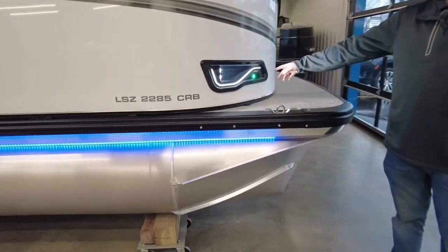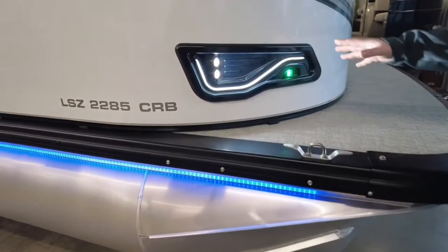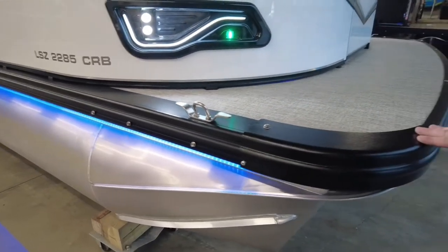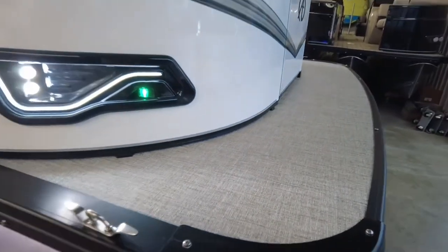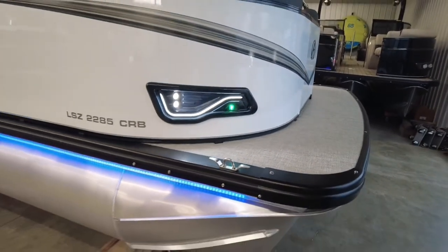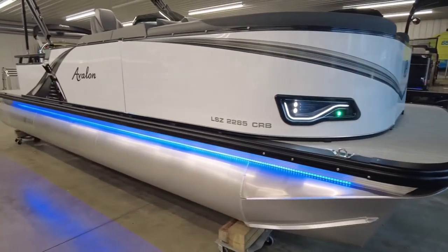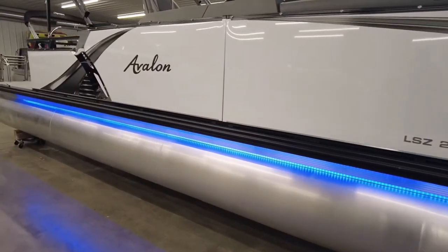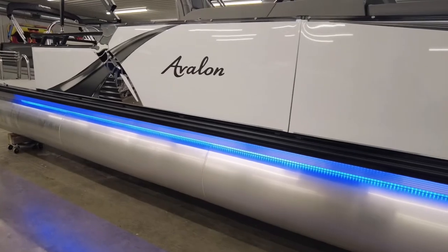At the bow, we have our integrated navigation light and docking lights, cleat, and a really nice corner cap. That is your riptide shadow flooring. And as we move down the side of the boat, you'll notice your under rub rail lights.